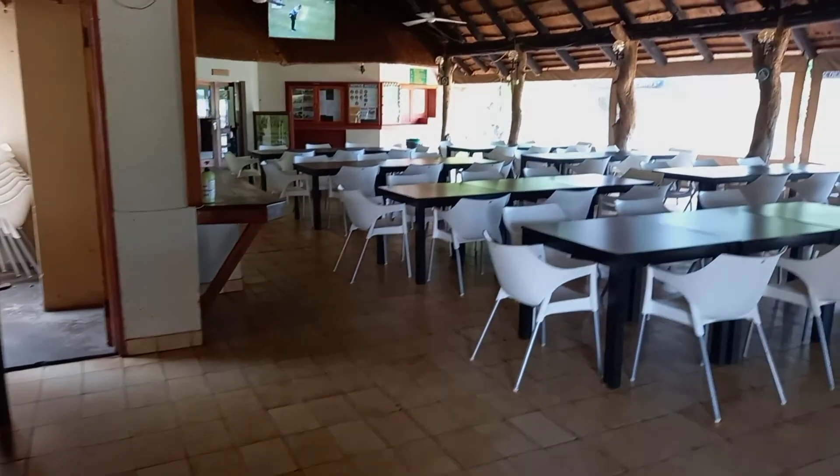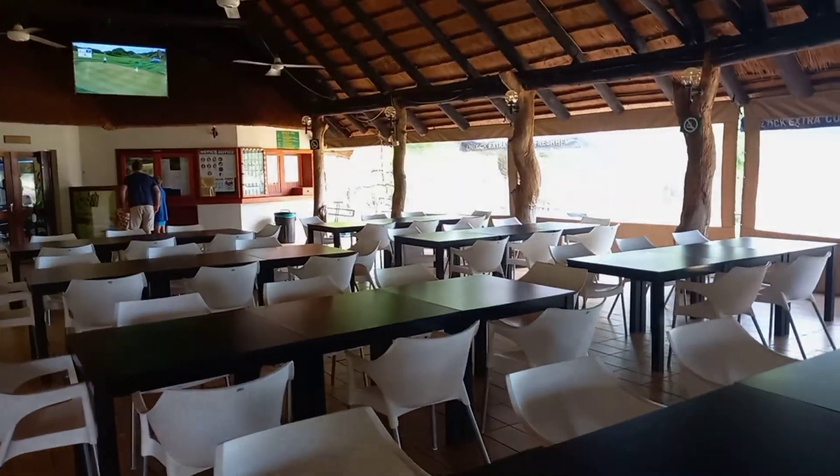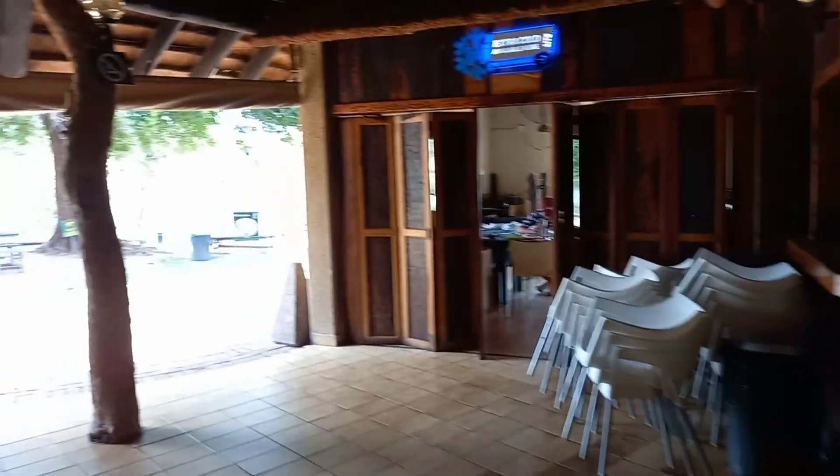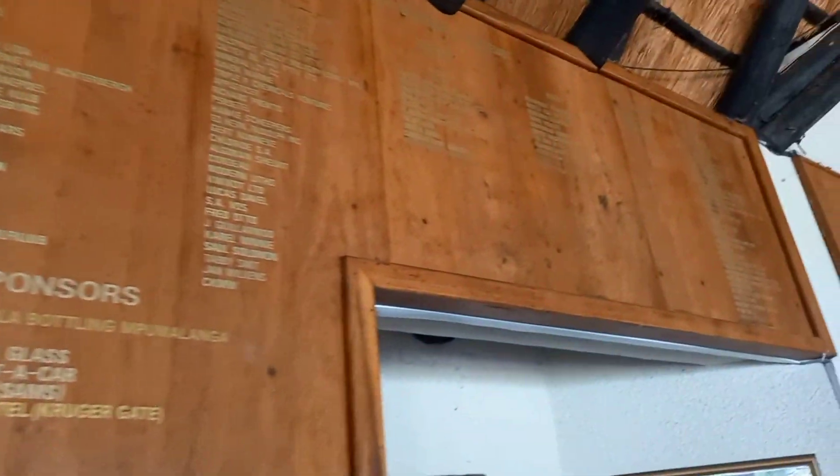I'm going to show you the whole place of the restaurant before we go onto the golf course. It's beautifully laid out with a nice space. There's a bar area as well. On the walls you can see all the people that have won golf tournaments.